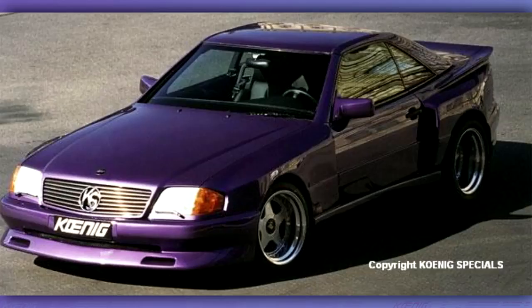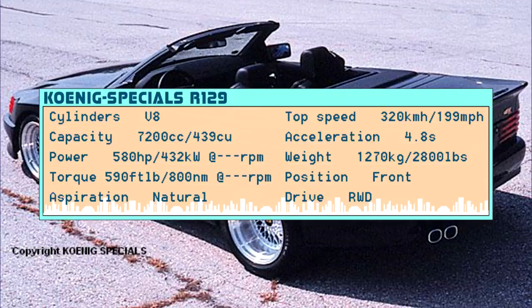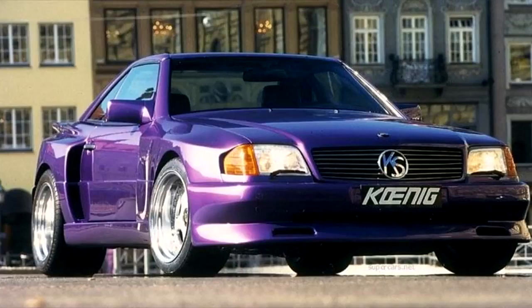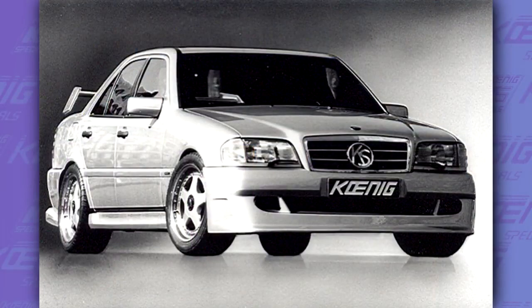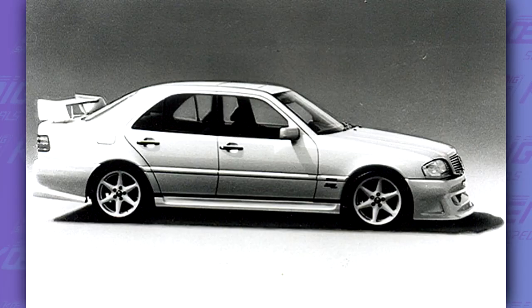Besides the C140, the 7.2L engine was also used for the Koenig R129, which in my opinion is one of the best Koenig Specials ever. The R129 received a much wider body kit, which suits the car perfectly. The last Koenig Mercedes was probably the worst one — the Koenig 300E 280. The body kit of this car just looked cheap and like it was made by a tuner with zero experience.